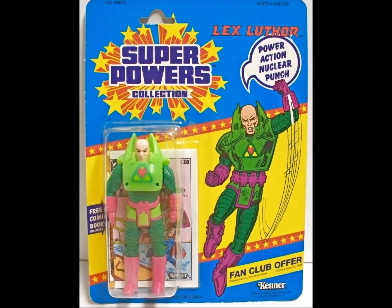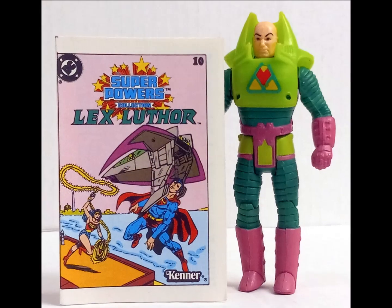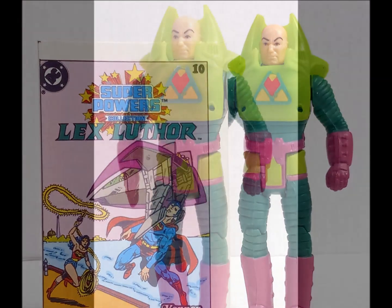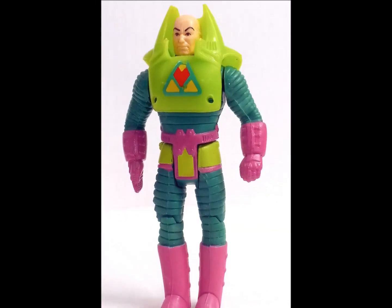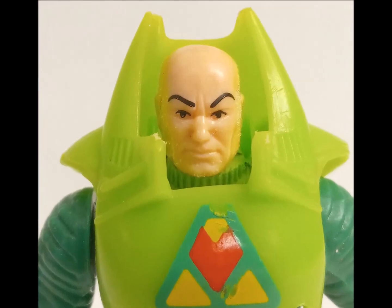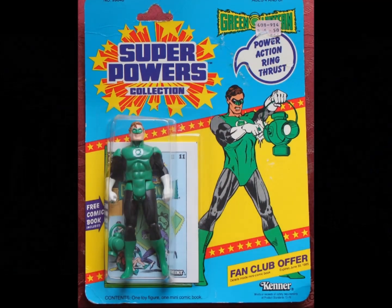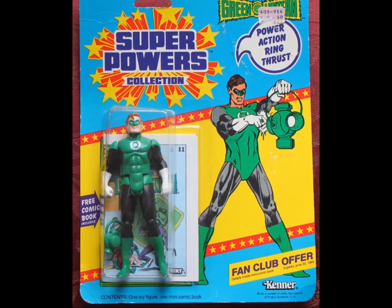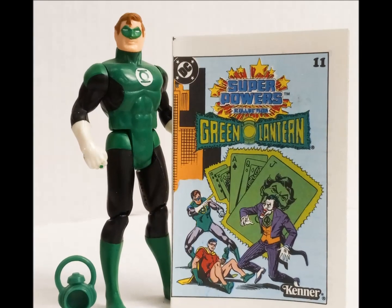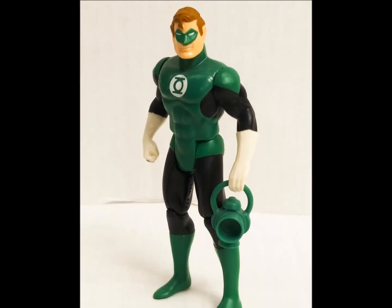You can't have Superman without Lex Luthor — he makes the Joker look modest and underutilized in comparison. Lex comes in his green battle armor, which gets sillier the longer you look at it. Sadly, this is based on the comics version at the time, and not the filmic incarnation starring Gene Hackman. In the eleventh spot is Green Lantern Hal Jordan with his power-action ring thrust — squeezing the figure's legs together brings his right arm up to simulate the wielding of his iconic power ring, one of the more effective gimmicks of the line.